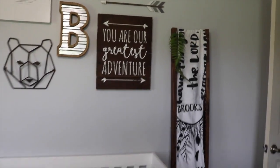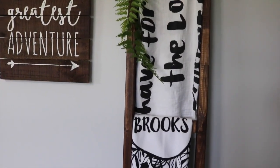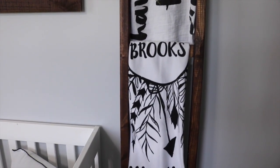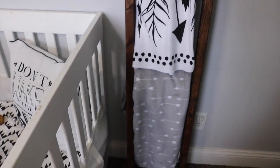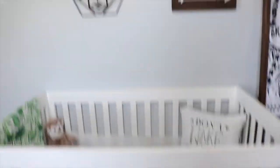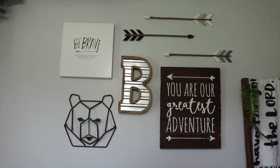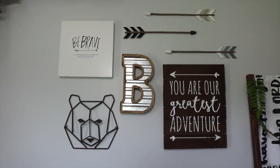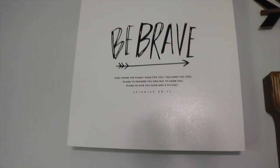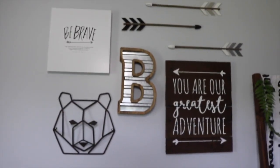This blanket ladder we got from Ikea and we just stained it and added some greenery. We've got a swaddle blanket, a little blanket from Etsy that was a gift from my sister-in-law, and a really pretty arrow blanket from Target. On this little gallery wall we have a 'You Are Our Greatest Adventure' sign, a bee and a little bear, a 'Be Brave' sign with Jeremiah 29:11 on it, and some arrows. All of this stuff was from Hobby Lobby.